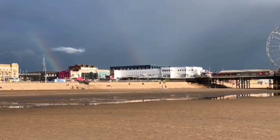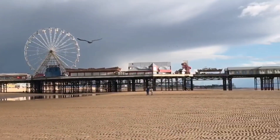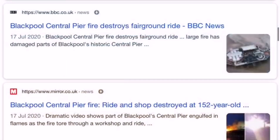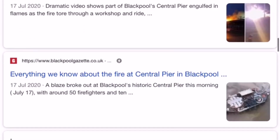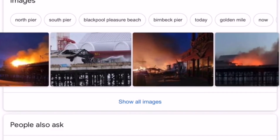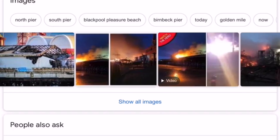Hello and welcome everyone. In this video I want to take you to Blackpool and as you can see here the lovely beaches of Blackpool. You may have seen earlier this year on the 17th of July a fire broke out on the Central Pier. There is some information if you want to Google it — it will tell you all about it and some scenes of the fire breaking out.